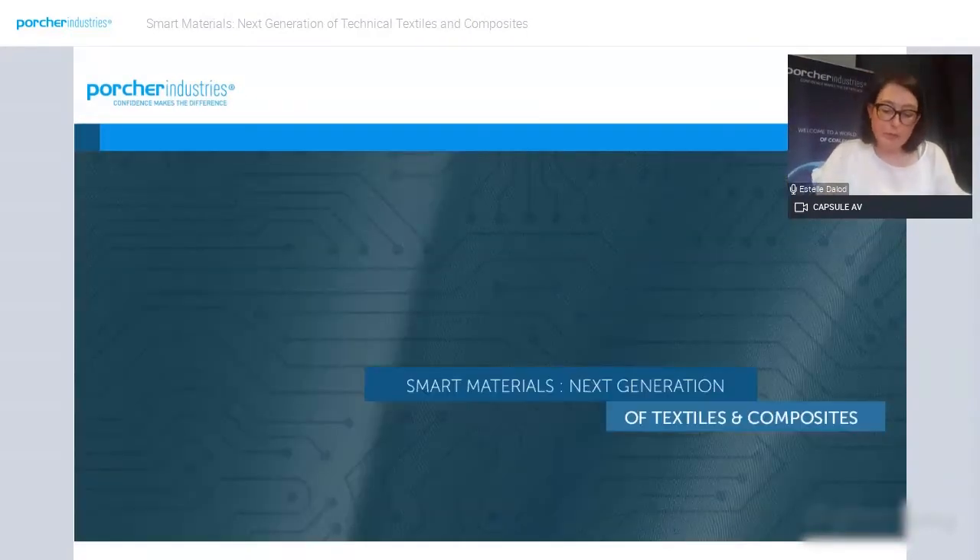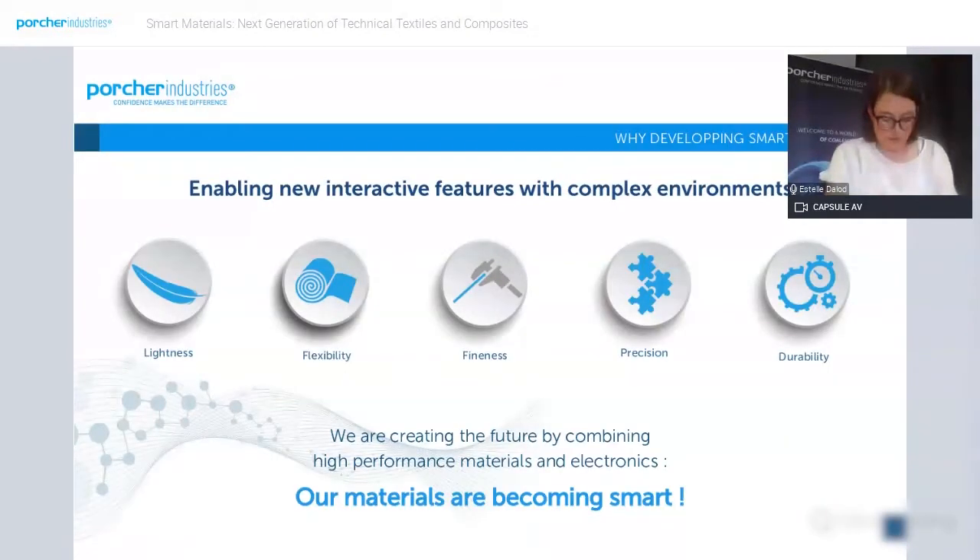Now you know a bit more about Porsche Industry. Let's move on to the next part: why develop smart materials. Even if the wearable industry has been known for its integration of smart materials for more than 10 years, the integration of sensors and electronics in technical materials is one of the key challenges that needs to be addressed. Our objectives are to develop durable materials and an intuitive interface. Our materials are becoming smart.